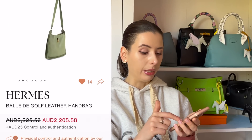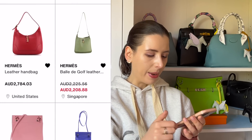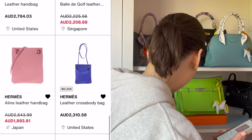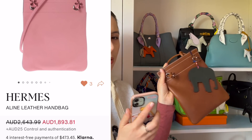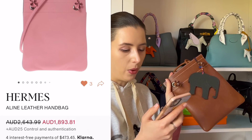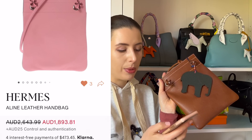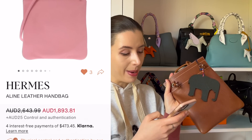I really like this A-line bag — I actually have one that I bought secondhand too. Mine's in Barenia leather but I found a Rose Sakura one for $1,800, which is a pretty good deal, and it's in Swift leather. That could be a nice little daily errands bag.